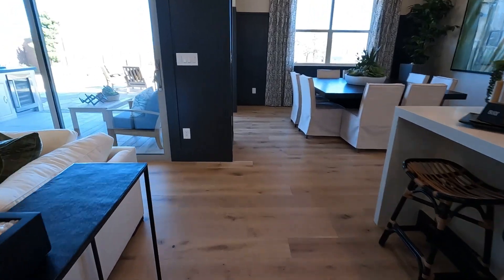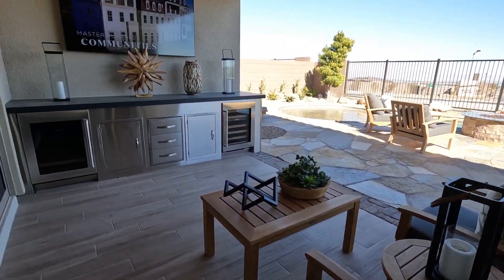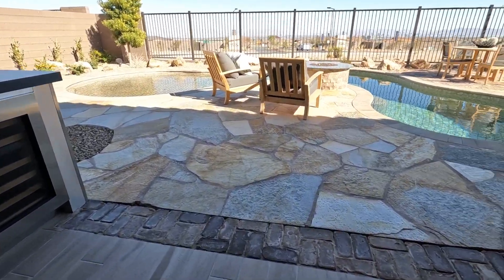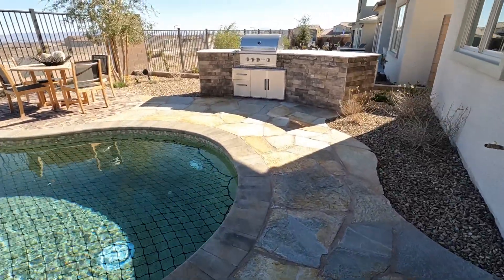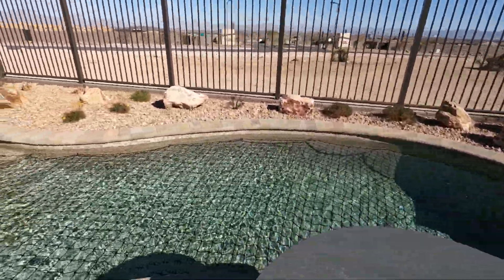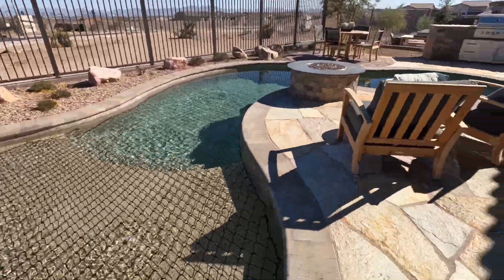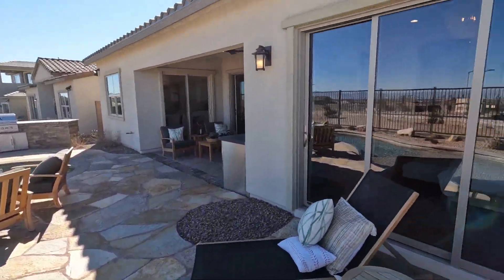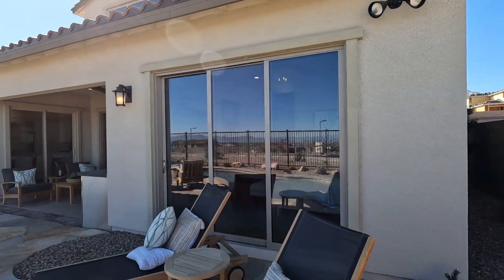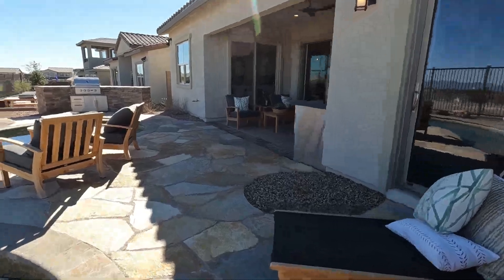Now we're back downstairs and we're going to take a look at the outdoors. Outside the slider, you've got this covered loggia area. In this model, they've put in a nice built-in with a fridge and a wine fridge. Look at this backyard — spectacular flagstone work and a beautiful built-in barbecue. There's a fire pit that the pool kind of wraps around. Really well designed — again, not standard, but these are things you could do once you move in. You can see the back of the house and the entrance to the primary suite downstairs, and a little bit down the side yard there.